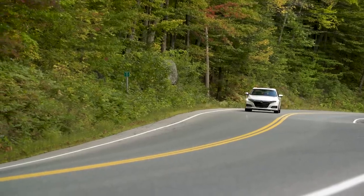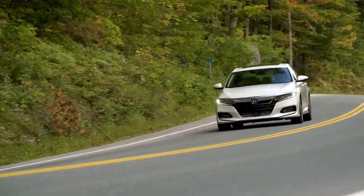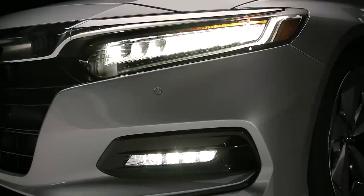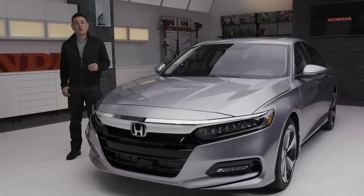At the front, a bold upright fascia with signature chrome wing front grille sits above a huge main air intake. Crisp LED headlights and LED fog lights and stunning 19-inch rims complete the new Accord's aggressive look.